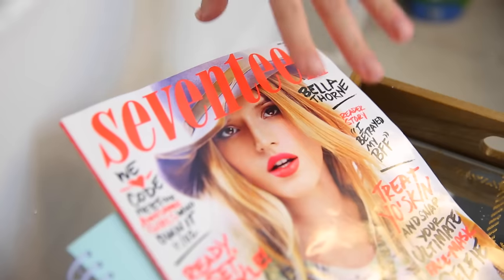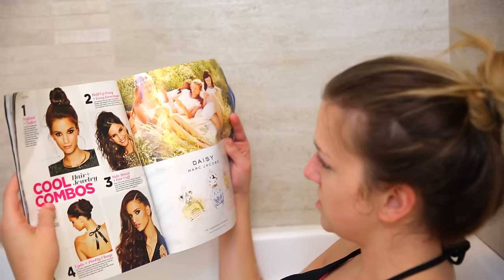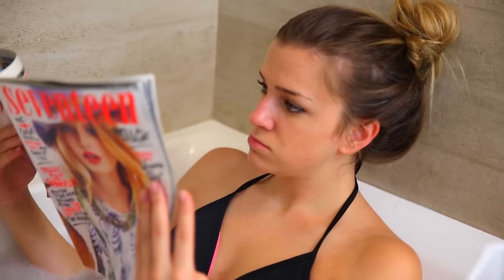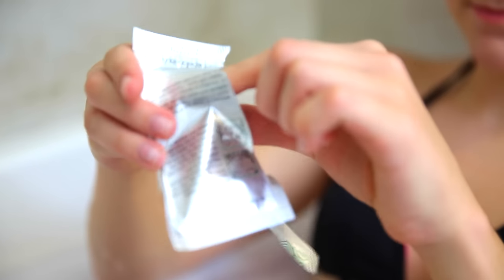The first thing I usually grab for is the magazine, so I'm reading Seventeen. I think this is just a lot better than being on your phone, because one, you could drop it in the water, and two, it's nice to disconnect for a while. I like to use my Bluetooth speaker instead of headphones because the headphones kind of try and dip into the water and it's really annoying, so this is way easier.